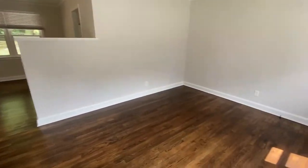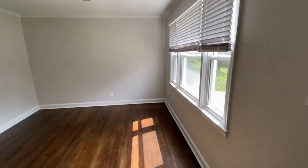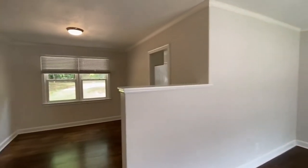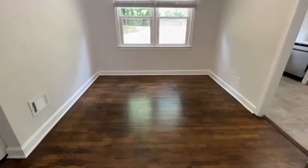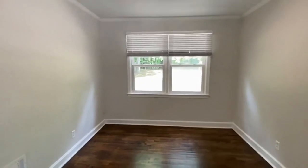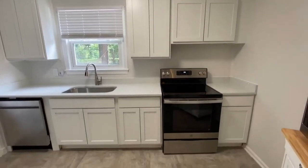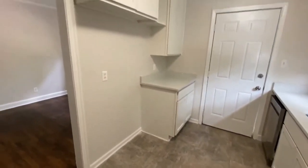As we enter the home, we find neutral colors, gleaming floors, and lots of windows for that natural light. This is the living room, and here is the dining area. Here to the right is the kitchen — a beautiful kitchen with all-white modern cabinets, stainless steel appliances, and tiled floors.